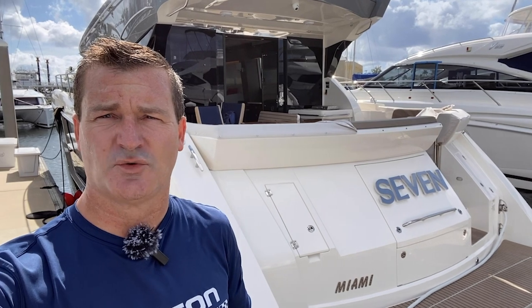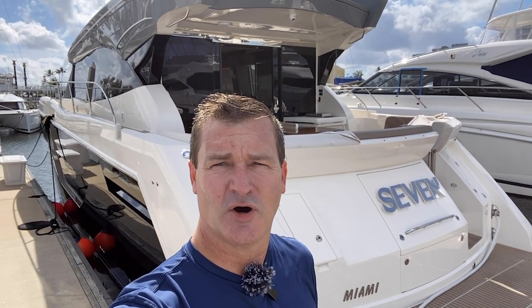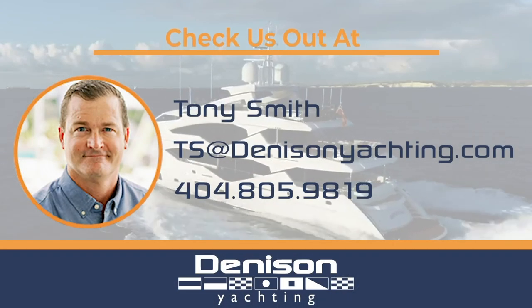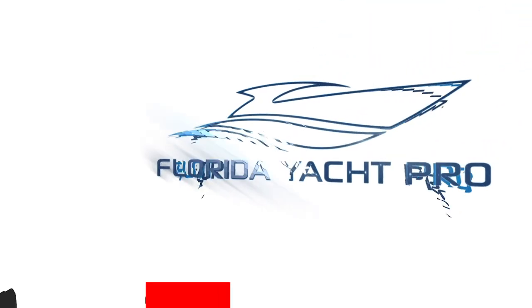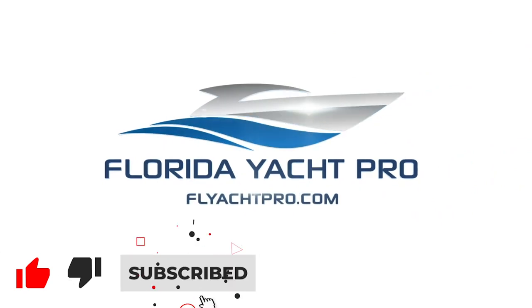On behalf of myself Tony Smith with Dennison Yachting and Chad Robertson, thanks for checking out the 2020 Carver 52 — just a beautiful convertible boat named Seven, available here in Fort Lauderdale Beach at the Bahia Mar Marina. Feel free to contact us — Chad's info and my info are below, along with a link to the listing. Please feel free to like and subscribe. For additional information, email me at ts@denisonyachting.com or text me at 404-805-9819. Don't forget to like, subscribe, and comment below, and be on the lookout for additional videos.